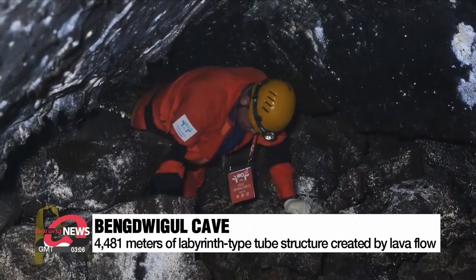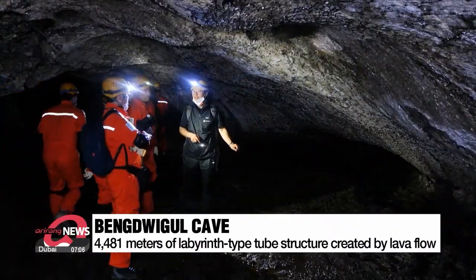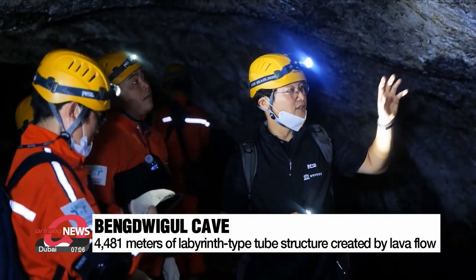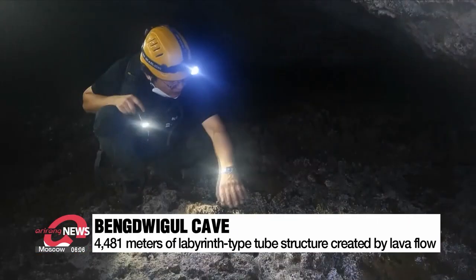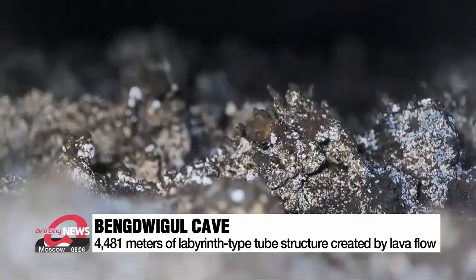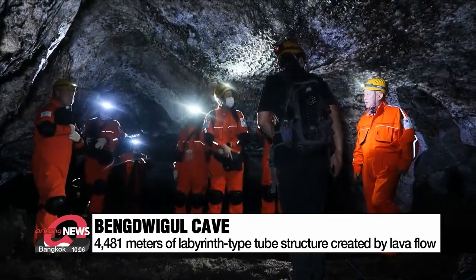Bengduigul is one of the most complex labyrinth-type lava tube structures in the world. With a total length of 4,481 meters, this cave is a wonder to geologists as it shows how lava continuously flowed over the surface of the ground and the complex route it took to eventually form a tube deep underground.